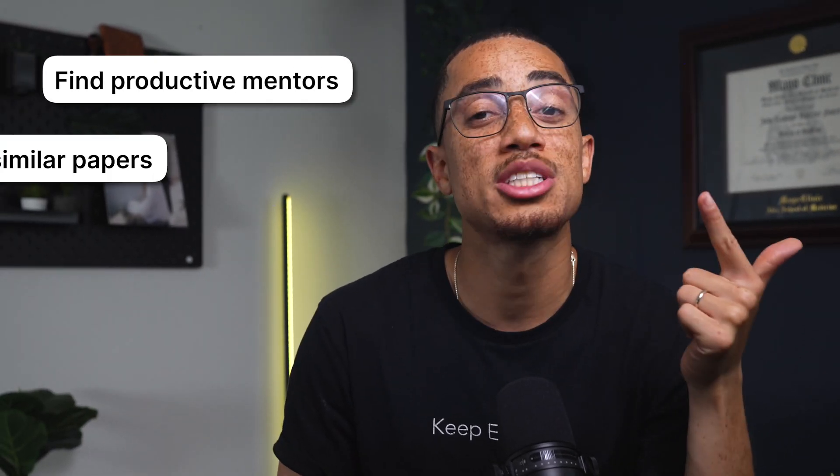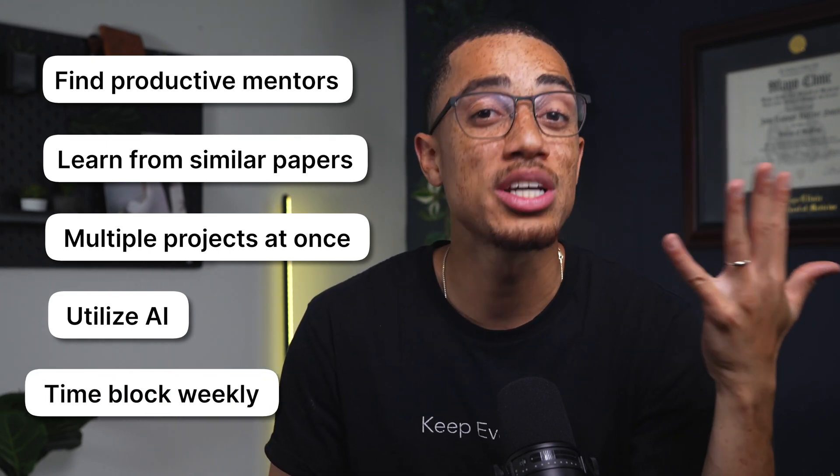So to summarize: find productive mentors, use similar papers to structure your writing, get involved in multiple projects during the lulls in other projects, utilize AI to stay organized with resources like Taskade, and schedule in time on a weekly basis to chip away at the research so you're constantly moving forward without feeling crushed. If you liked this video, you may also like this one where I explain how I went from an average medical student to one at the top of my class. As always, keep evolving, and I'll see you guys in the next one.